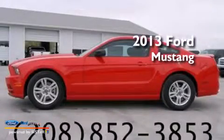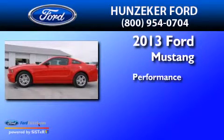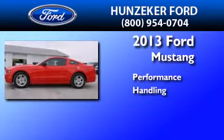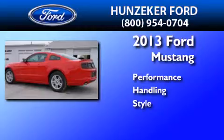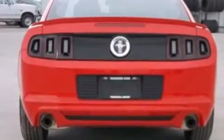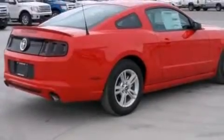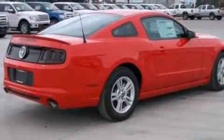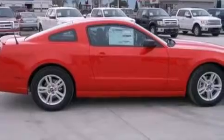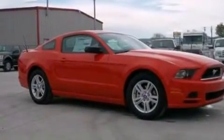This is a brand new 2013 Ford Mustang. Features include a multi-link rear suspension, traction control and stability control systems, leather and alloy steering wheel trim, side impact airbags, air conditioning, a split folding rear seat, and four wheel disc brakes with ABS and a limited slip differential.